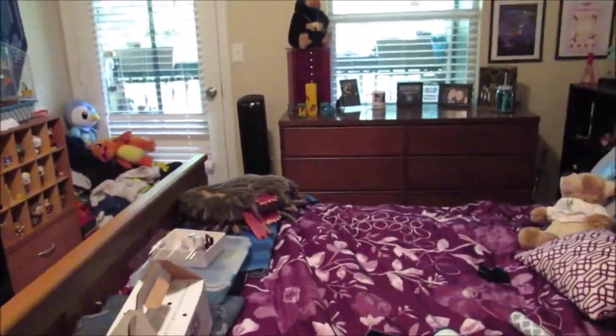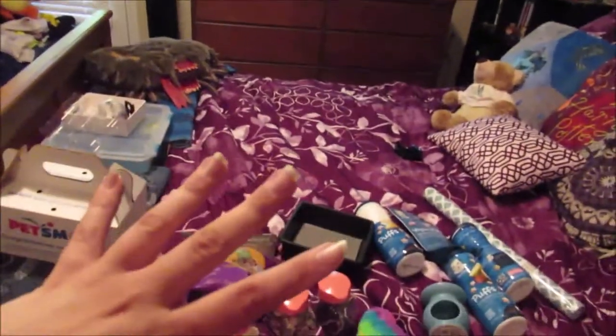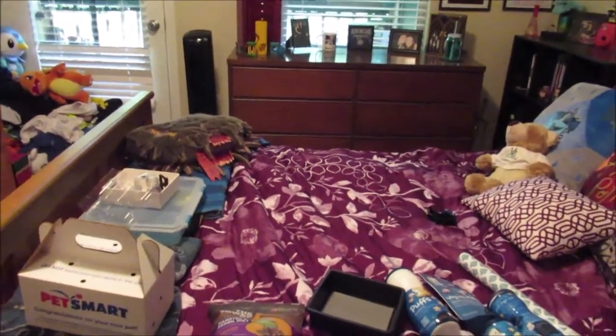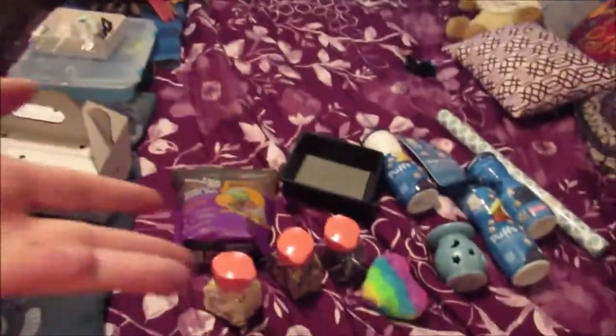I'm gonna do a haul — this is my very first hamster haul so I'm really excited. I got a ton of stuff. We went to PetSmart where we actually adopted Pastel and I looked at a whole bunch of things. I watched a bunch of videos online about toys, food, bedding, and things that you can buy that are good for them — all that kind of stuff.